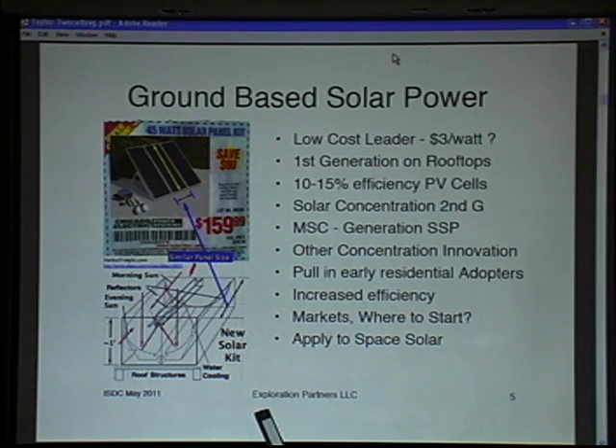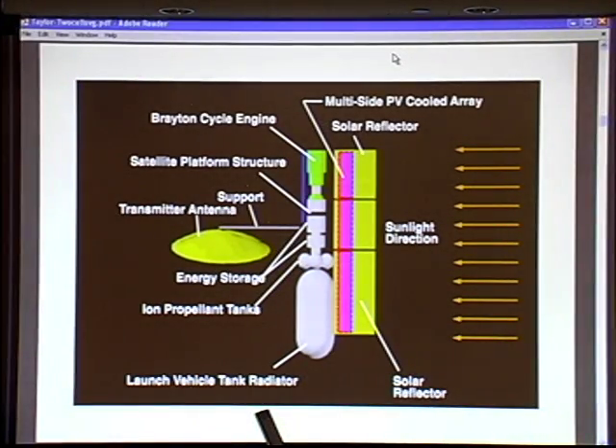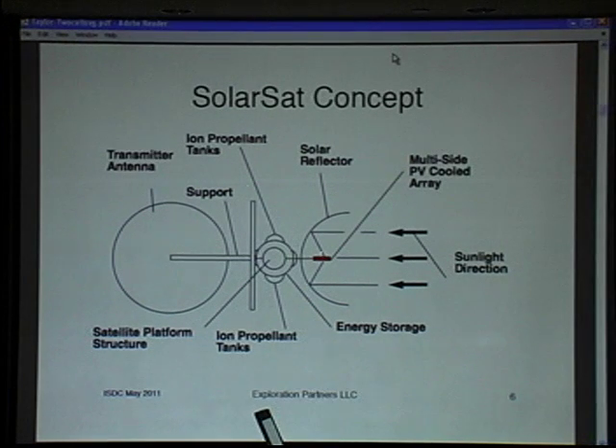This would be the beginning of a concept we're starting to explore. I won't speak more about the rooftop units but more about the space unit, because we're at a space conference. The energy comes in from the side, bounces off, and heats up a small set of PV cells. It generates enough electricity that we have active cooling, and then a large transmitter for transmitting power to the ground customer. There are also other things inherent on satellites, including propellant tanks.